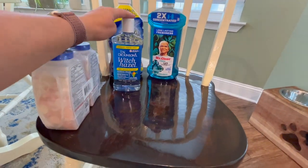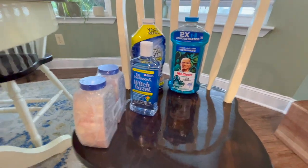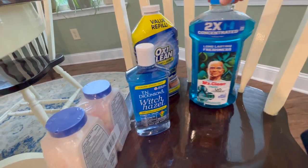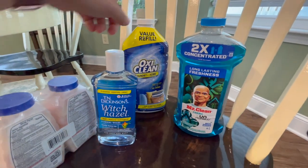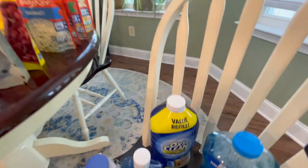Antacids — sometimes we have to have those. Witch hazel I got for one of my dogs, Zeus. He has a toe with a little bit of fungus on the nail, so I'm going to start treating it with this and see how that goes. Mr. Clean — this is one of my favorites, the Unstoppables or the Gain scent. I needed some more stain remover, and that OxiClean works pretty good.